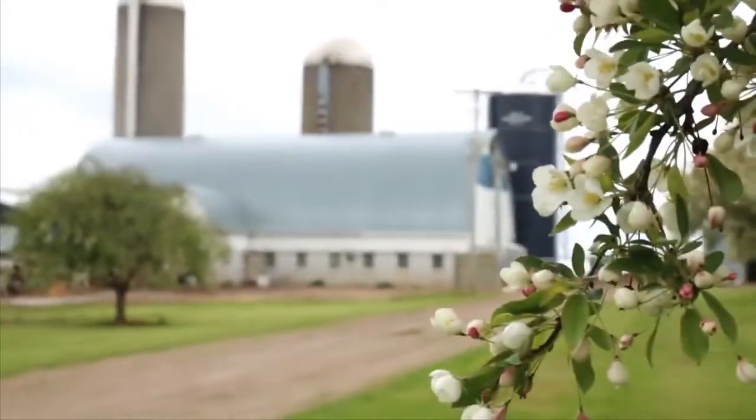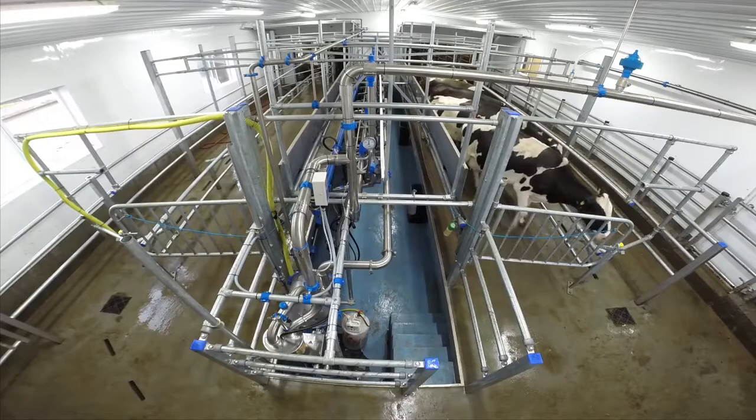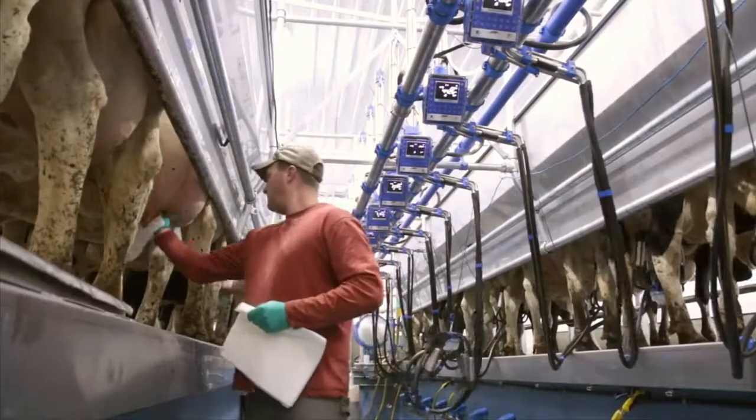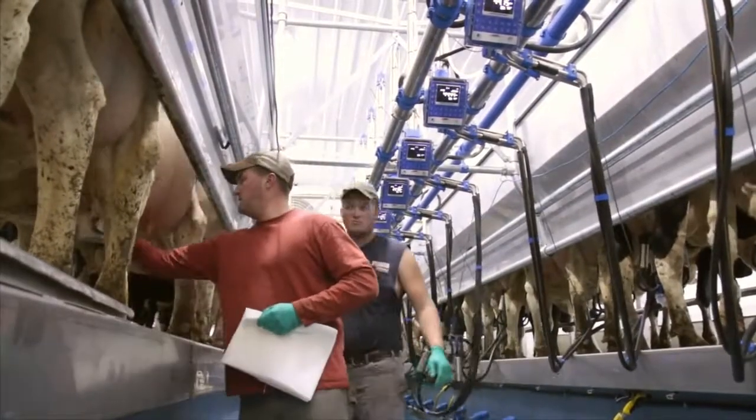We were strictly a stanchion barn and we just recently transitioned over to the Swing 12, which we have now. This is Dairy Master Swing 12. It's been going on three weeks now.